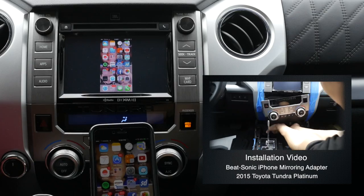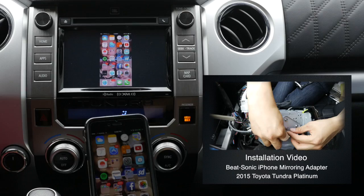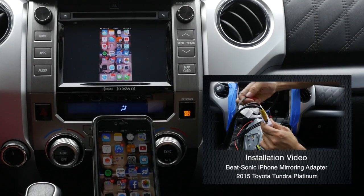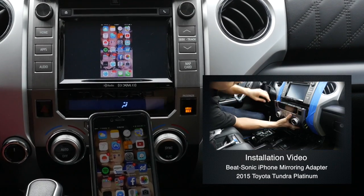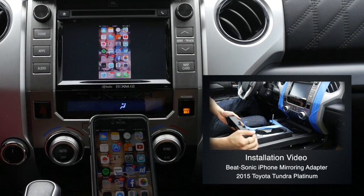Alright guys, this is Eric from BEATSONIC. We just finished installing the BEATSONIC smartphone mirroring interface to this 2015 Toyota Tundra with upgraded OEM Audio Plus kit.